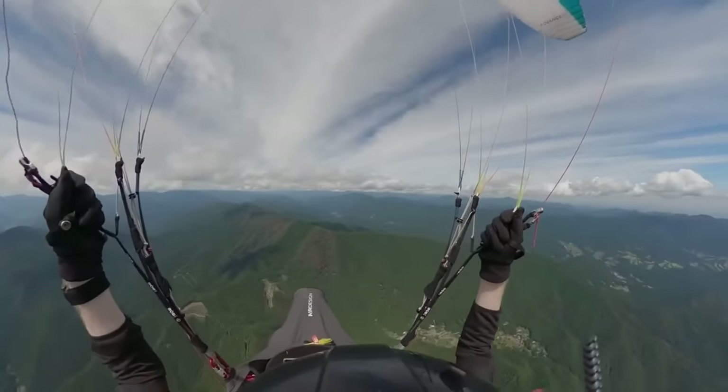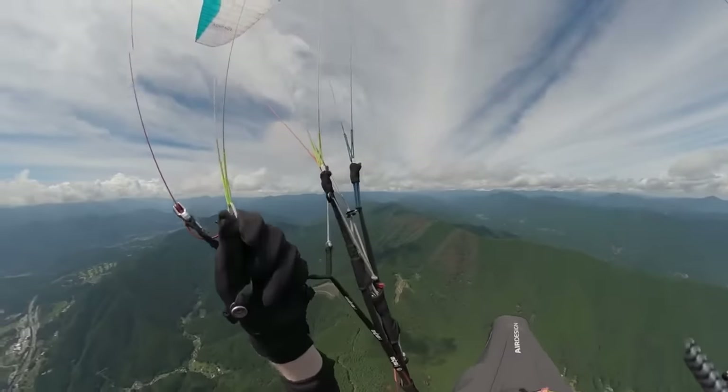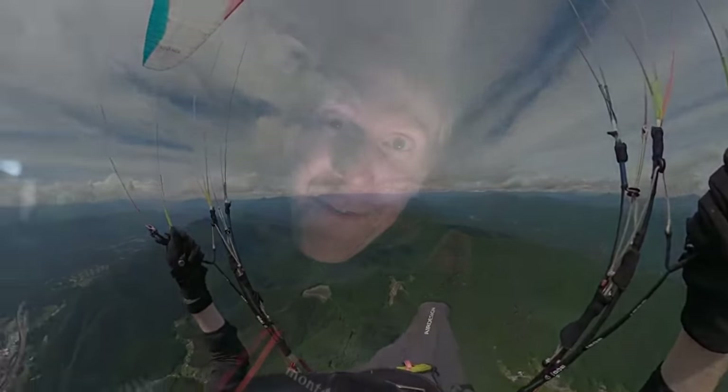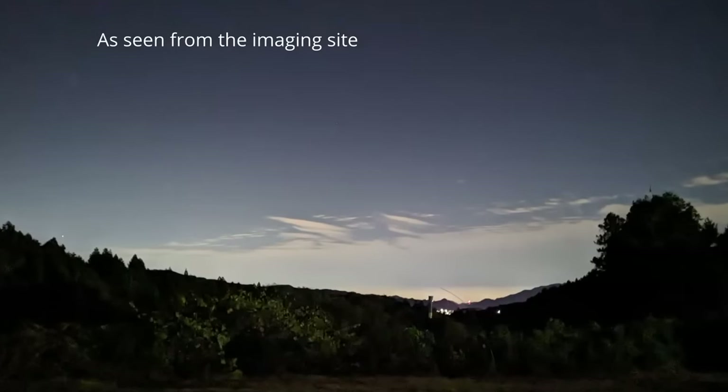Today I am in the dark because I am in a Bortle 4 zone. Specifically, it's my paragliding school where I go flying pretty much every weekend in the prefecture of Yamanashi to the west of Tokyo. I'm kind of in the mountains, but still not ideal because to the east there's of course the Tokyo metropolis and the whole light dome there. To the west we have a large town.